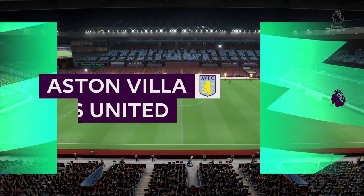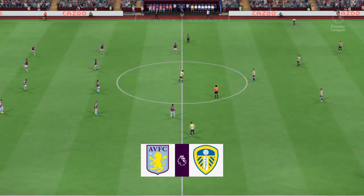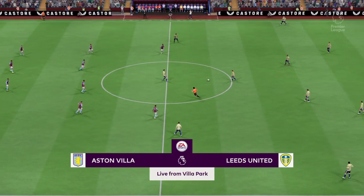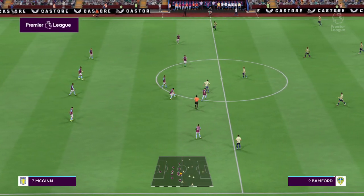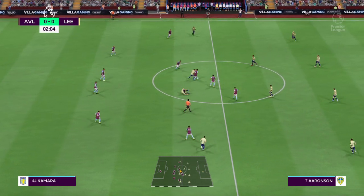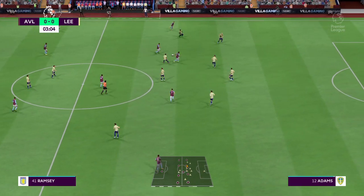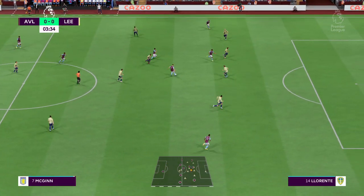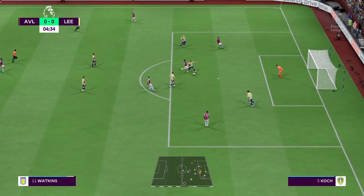Hello to you wherever you happen to be — our action comes to you today from Villa Park. I'm Derek Ray, and keeping me company in the commentary box is Stuart Robson. We're bringing you Premier League action as Aston Villa take on Leeds United. As is always the case, the team that dominates midfield will control the flow of the game, and that's the key area today.